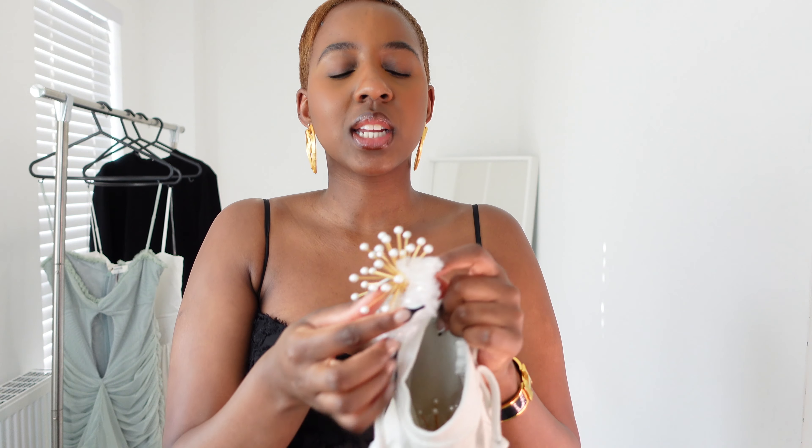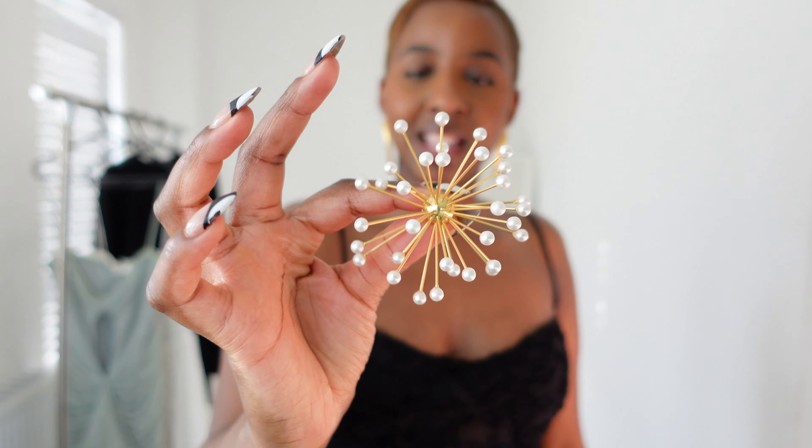I paired this dress with my new favorite statement earrings from Shop Koi. I picked up two pairs — let me show you the second pair. They are so dramatic, but picture these earrings with this dress: statement, statement, statement all around, and I love that for me. Look at how gorgeous they are — just imagine them with this dress! I will link both pairs down in the description box for anyone interested. This dress is the Yassa Bella dress.